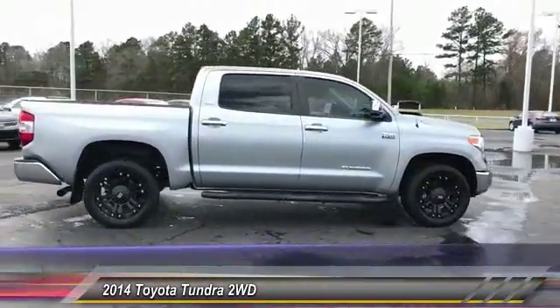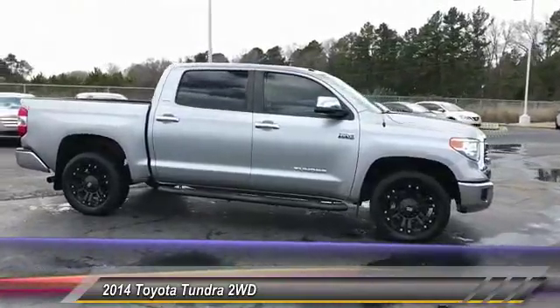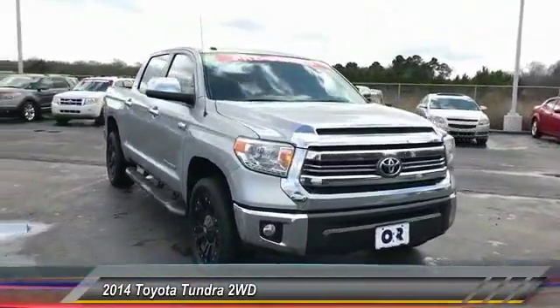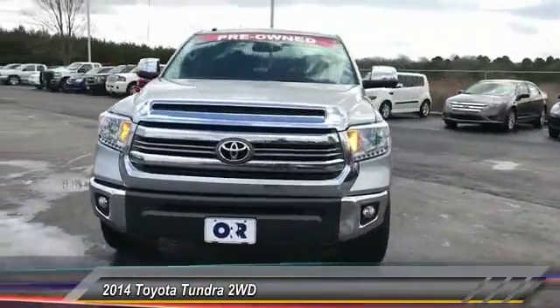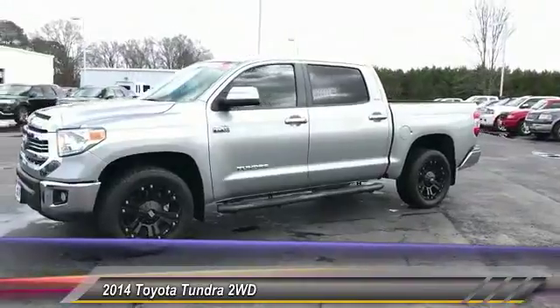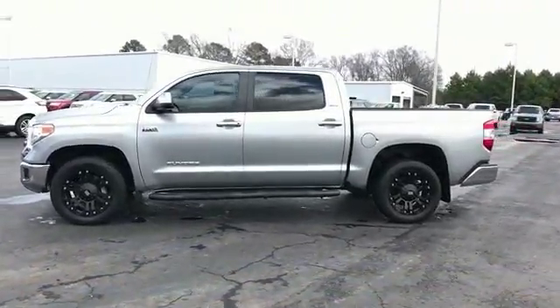Included as standard are vehicle stability control, traction control, electronic brake force distribution, anti-lock brakes, and tailgate assist. With a towing capacity of up to 10,000 plus pounds and a payload capacity of over 2,000 pounds, the Tundra is the perfect work truck.